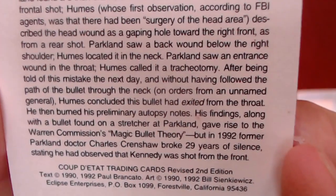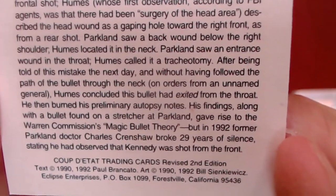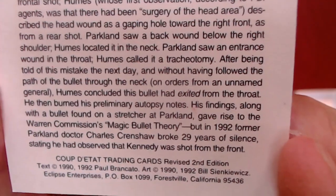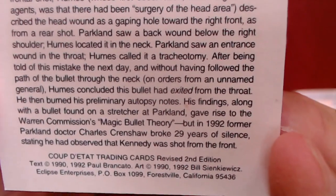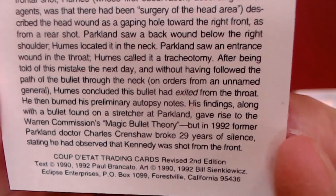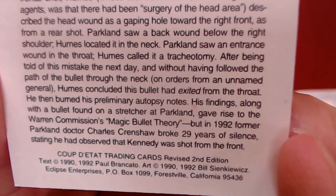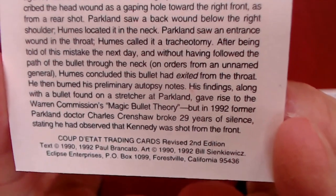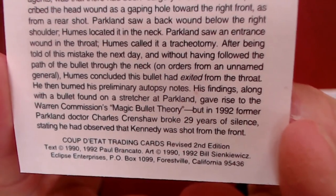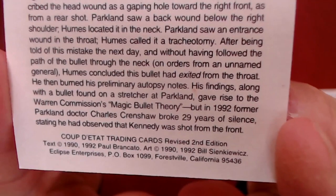Parkland saw an entrance wound in the throat; Humes called it a tracheotomy. After being told of his mistake the next day, and without having followed the path of the bullet through the neck, on orders from an unnamed general, Humes concluded this bullet had exited from the throat. He then burnt his primary autopsy notes. His findings, along with the bullet found on a stretcher at Parkland, gave rise to the Warren Commission's 'magic bullet' theory.